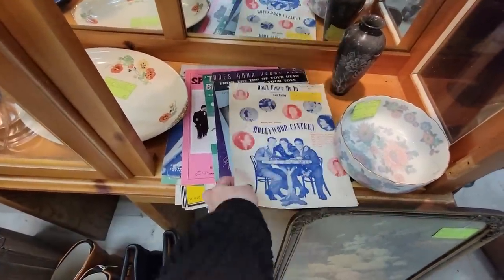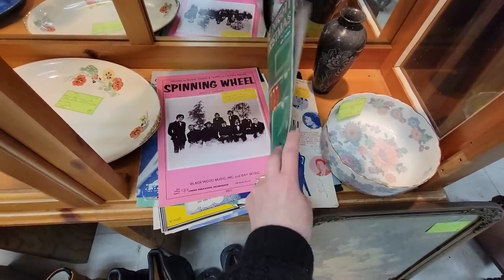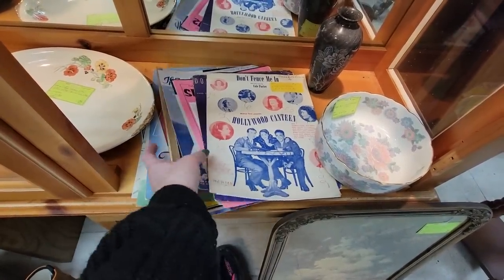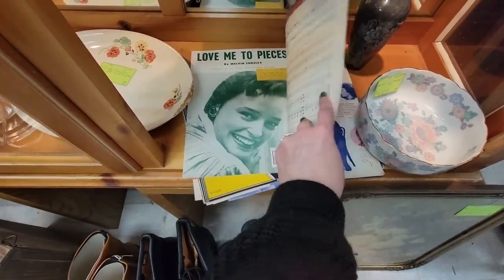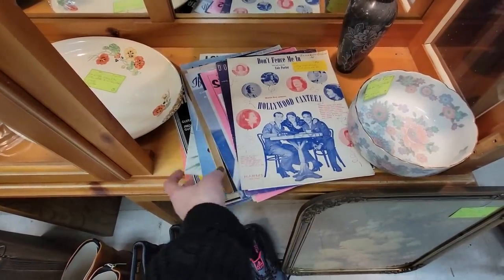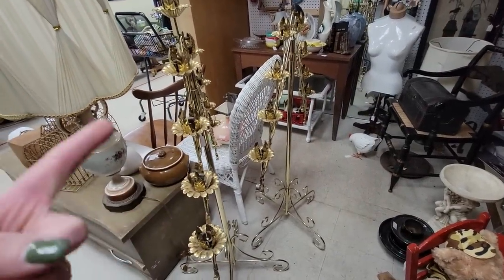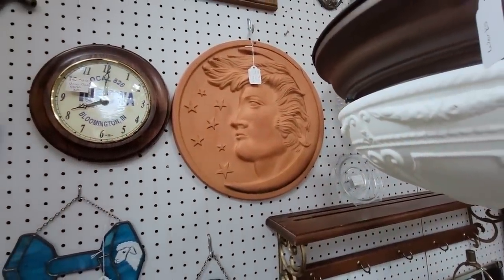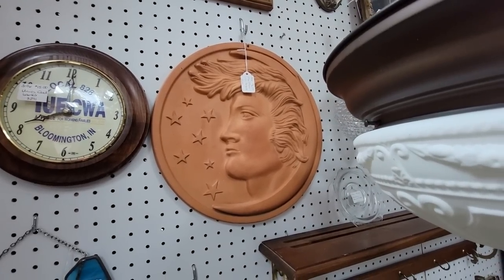Here's some sheet music. Does your heart beat for me? It was the night before Christmas — I think I have enough Christmas ones and I already have that one. Hollywood Canteen, The Happy Whistler, Love Me to Pieces. And maybe we might as well look — Raunchy! Those of you that got married in the 90s, who else had these in their wedding? That kind of looks like Elvis — Man in the Moon. Do you think that looks like Elvis? I think it does.